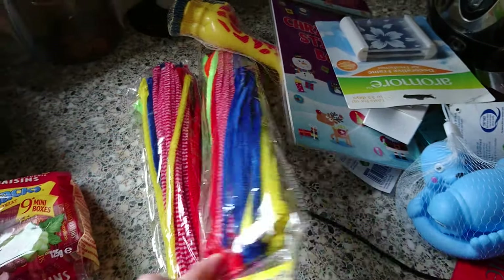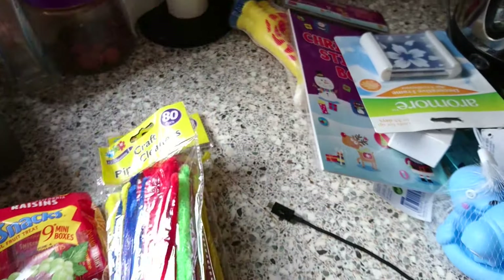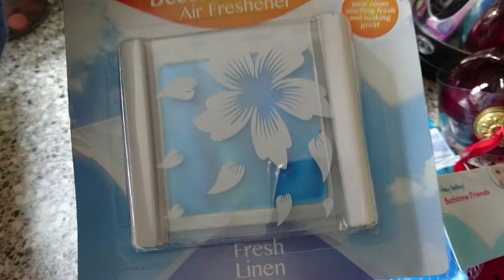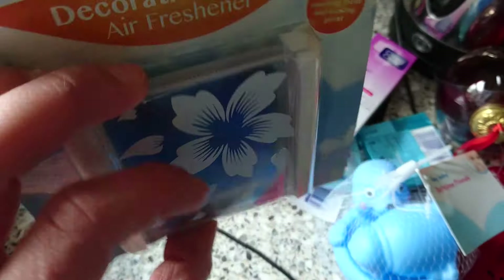I got two packets of pipe cleaners as ordered by my son, as we are making pipe cleaner letters and numbers. I got a refill or an air freshener thing — I'm hoping this will fit in my other heated one, fingers crossed.